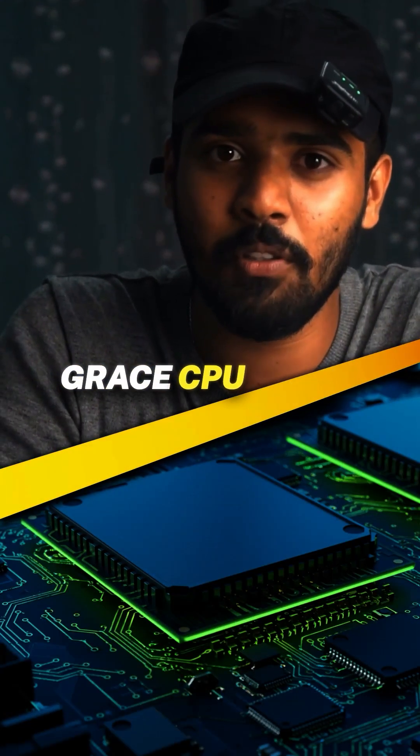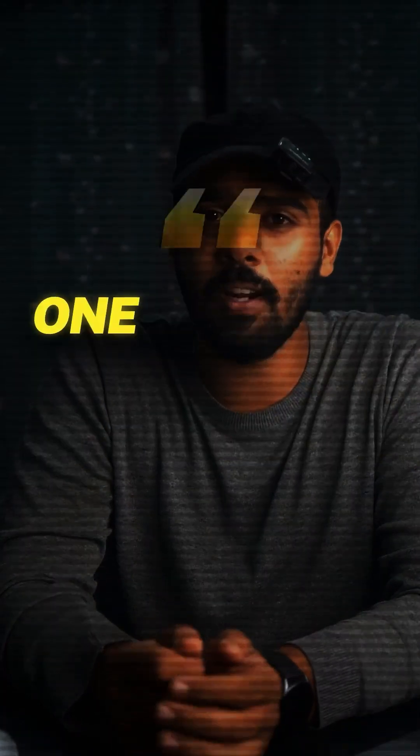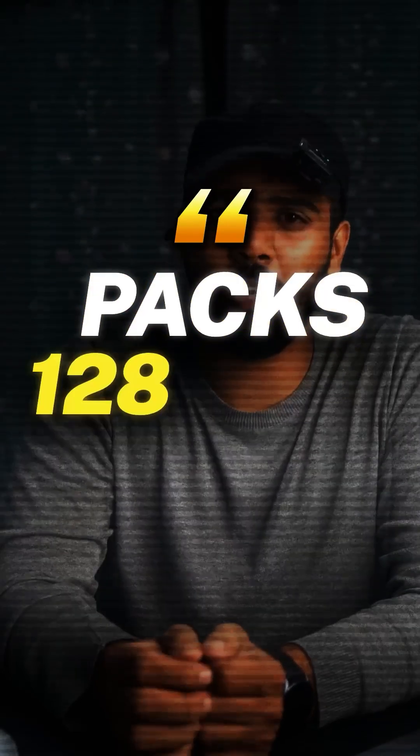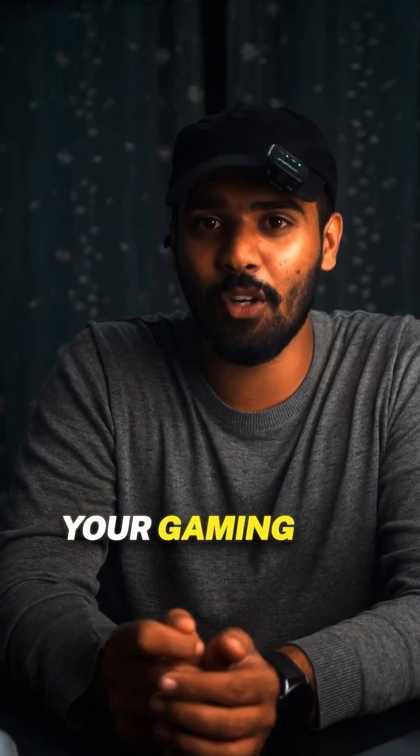Inside you've got a 20-core Grace CPU fused directly with a Blackwell GPU, connected by an NVLink C2C so that the two talk faster than most of your co-workers on Slack. It pushes one petaflop of AI performance, packs 128 gigs of unified memory, and sips only around 150 watts — less than your gaming rig.